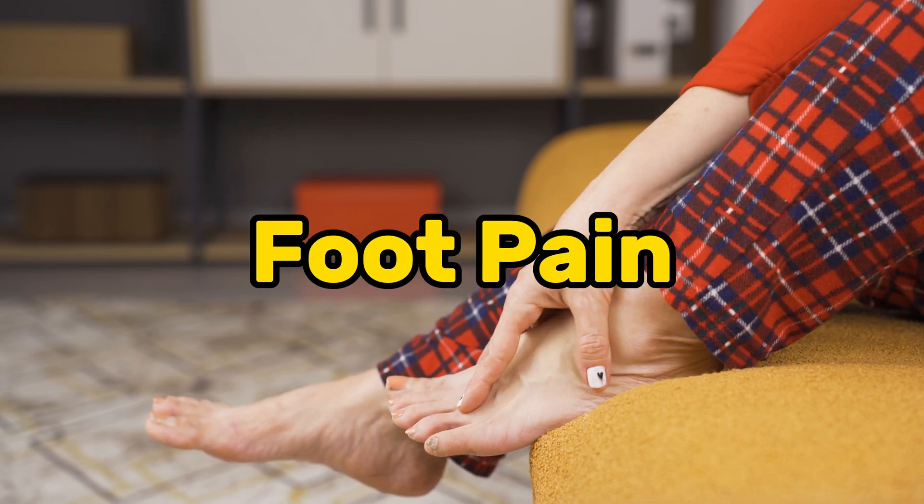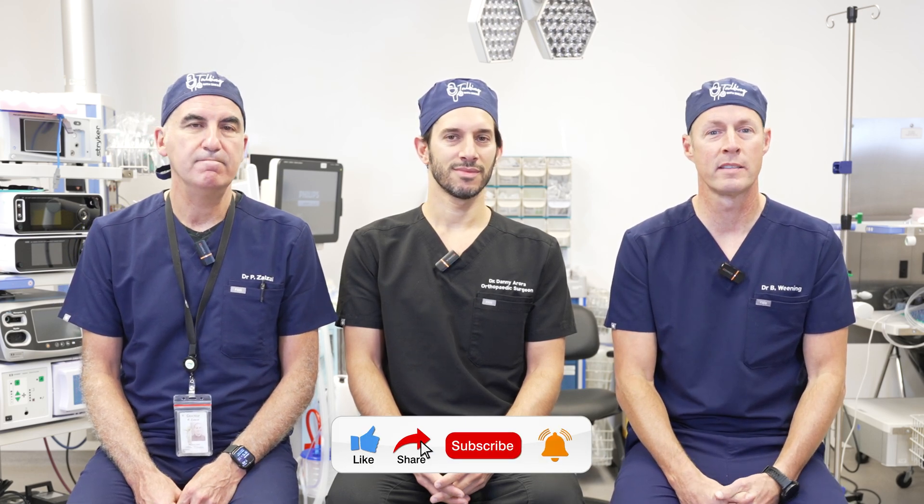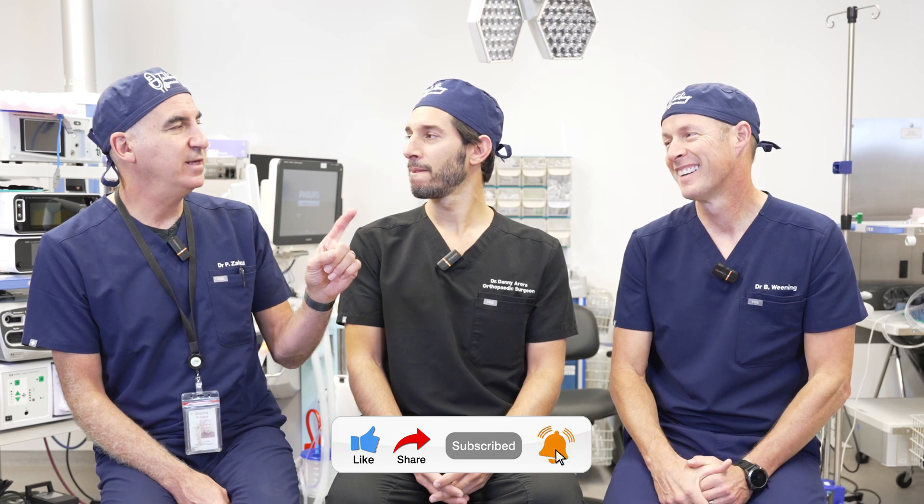Foot pain. Lots of people have it. Lots of things that cause it. Today we're talking about a bunch of reasons, but really focusing down on Morton's neuroma. What is it? Who gets it? What's the deal? Stick around till the end — I'll tell you who Morton is. A little medical history.